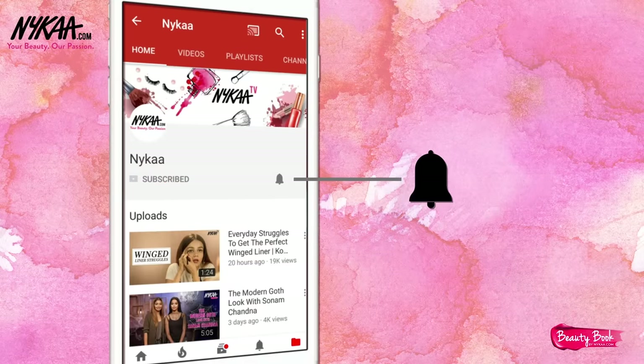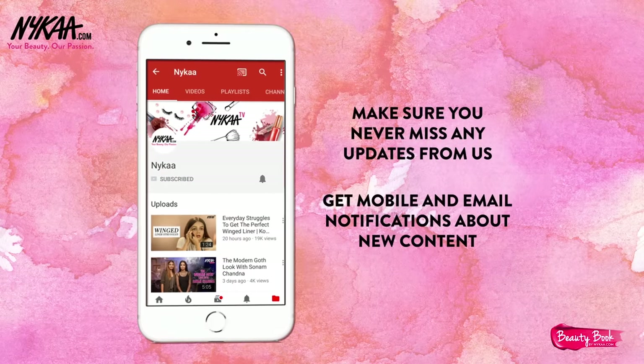Subscribe to Nykaa TV and press the bell icon to make sure you never miss an update from us.